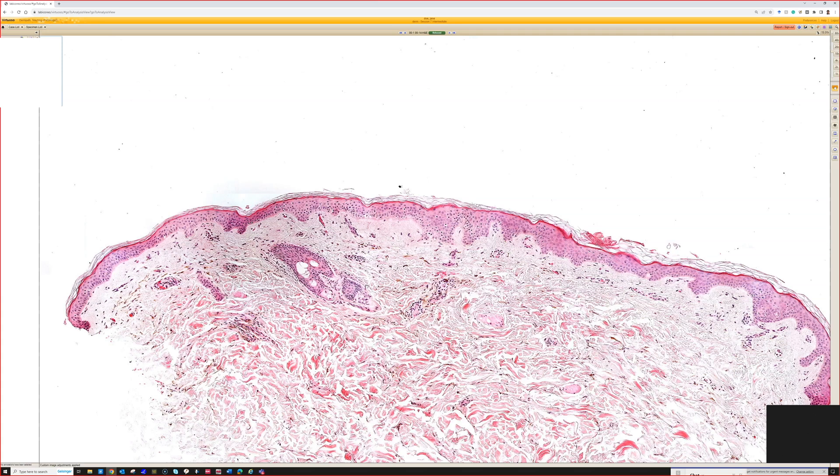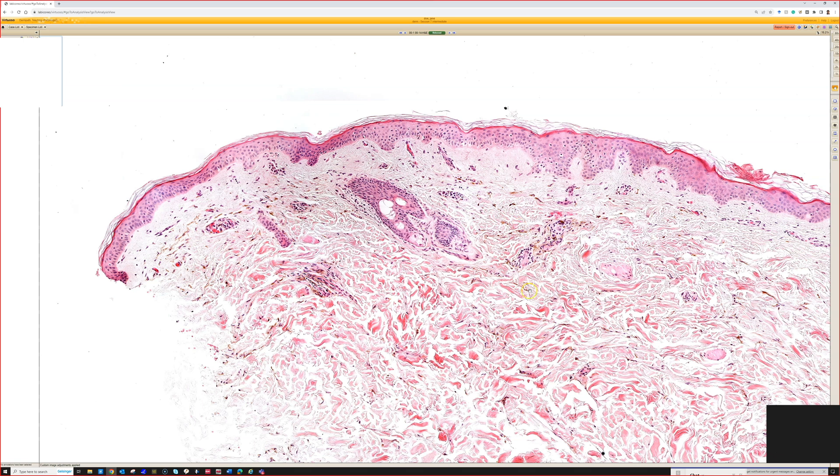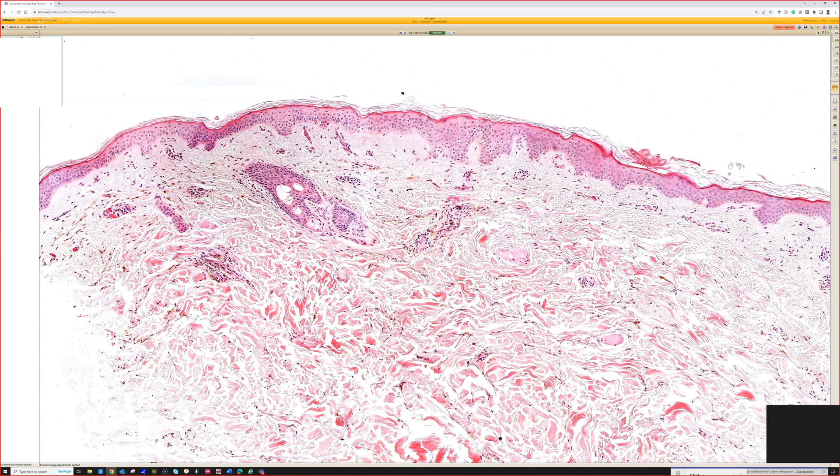Got to have eponyms for everything. But as a broad group, these are dermal melanocytosis — scattered, pigmented, spindled, or dendritic melanocytes with very low cellularity in the dermis. It's the same thing we see on the lower back of children, what was formerly called Mongolian spot. Dermal melanocytosis is the more proper current usage for that, but this falls in that same category — the difference is just based on the site.